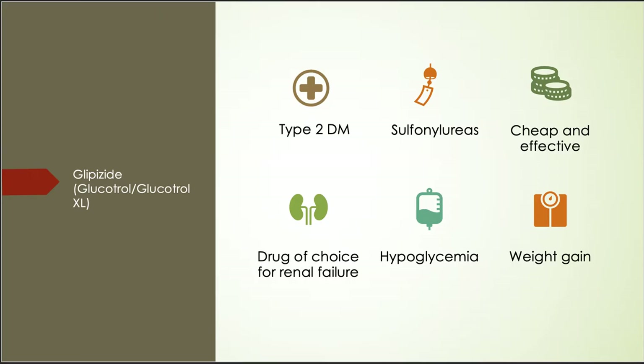However, the long-term use of Glipizide can cause the beta cells to overwork and burn out, and eventually its effects may wear off with time. The major side effects of Glipizide are hypoglycemia and weight gain. Therefore, patients should be educated on hypoglycemia management and the importance of physical exercise to maintain a healthy weight.